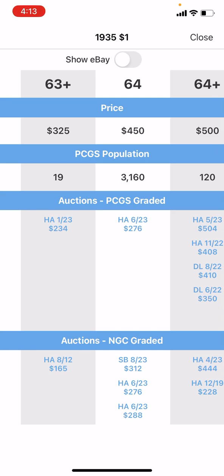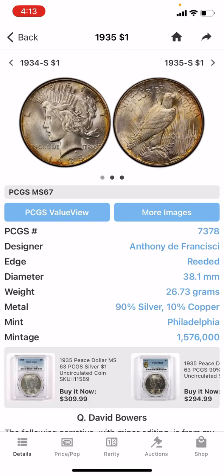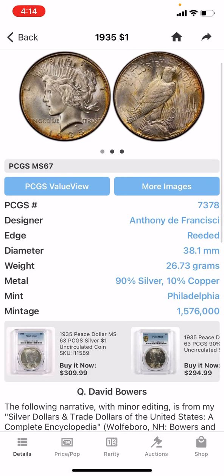I'm really excited to get that 1935 in, just to be able to see the overall grade. It looks great in the pictures, but nothing is really set in stone until you get it in hand — you're able to look at the luster, the quality, if there's any rubbing to it. I'll make a video when it comes in, but just wanted to show you guys that a lower mintage doesn't always translate to a higher value, even though for the most part it does.